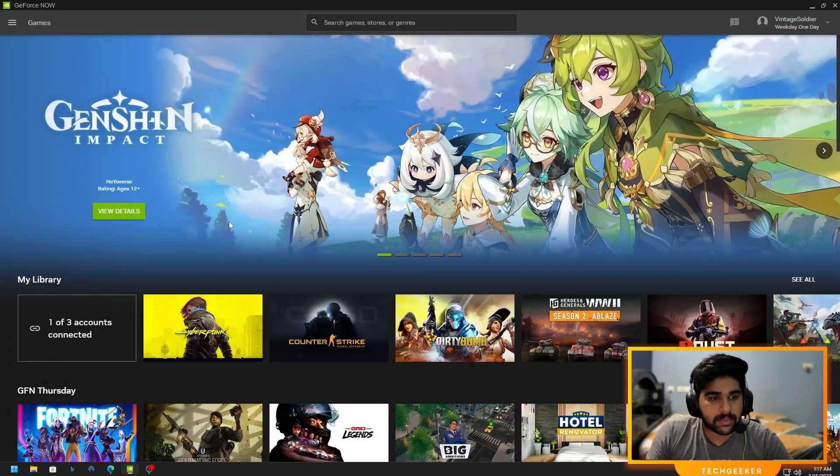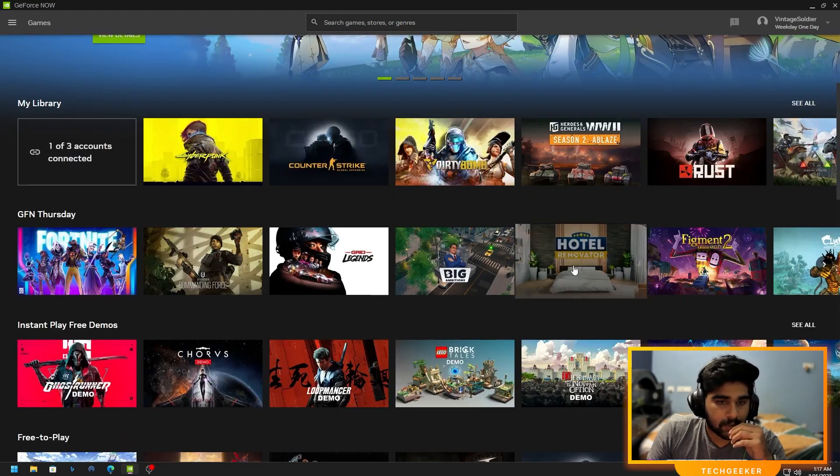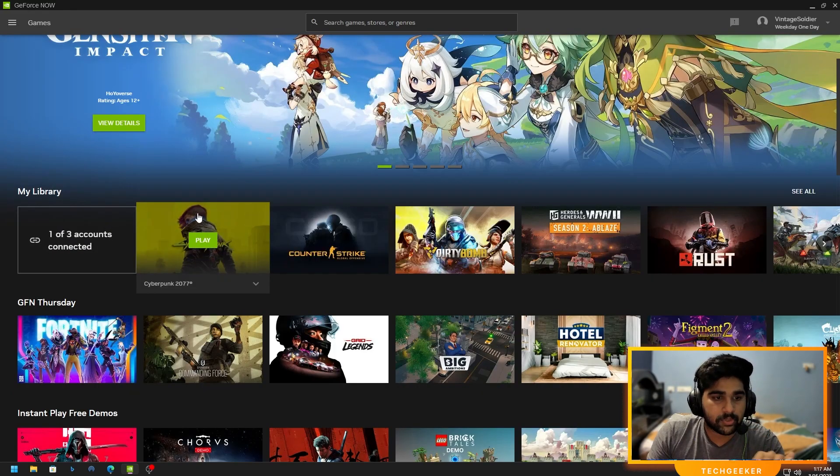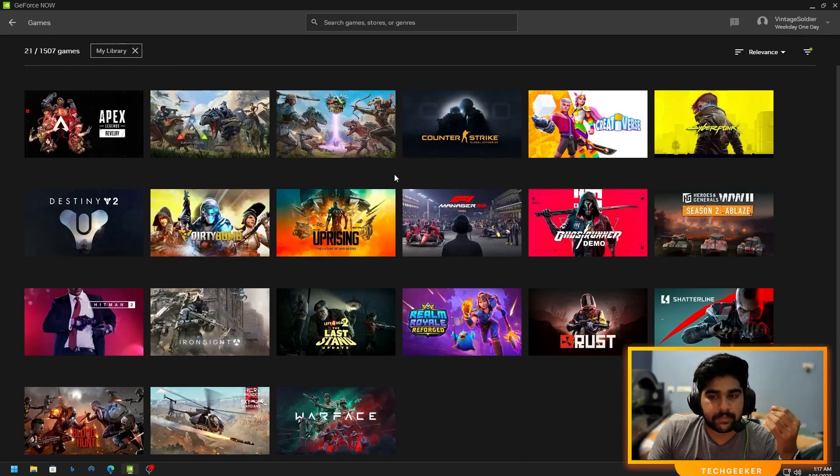Now it's time to test some games. You can try out free games, or if you connect your Steam, Epic, or any other library, you can access games from there.